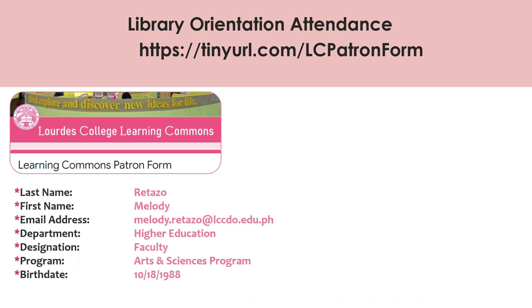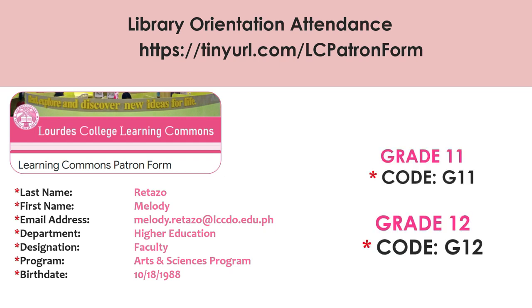In the form, the following details will be asked: last name, first name, email address, department, designation, program, and birth date. For today's session, if you are grade 11, kindly use the code G11. If you are grade 12, kindly use the code G12.